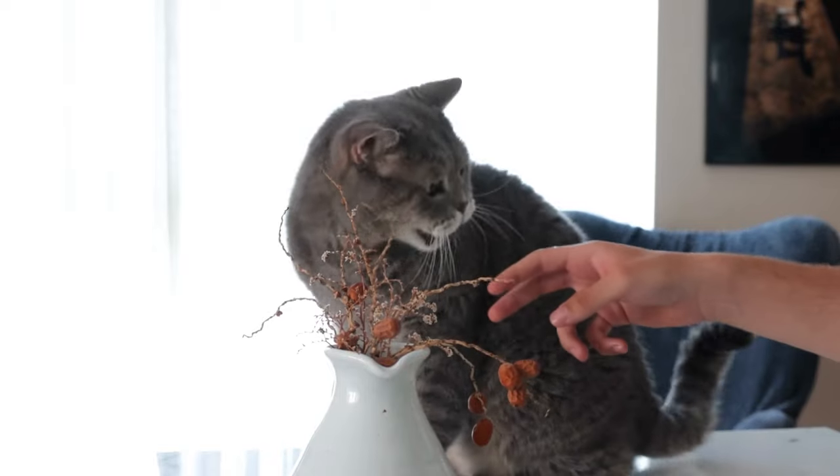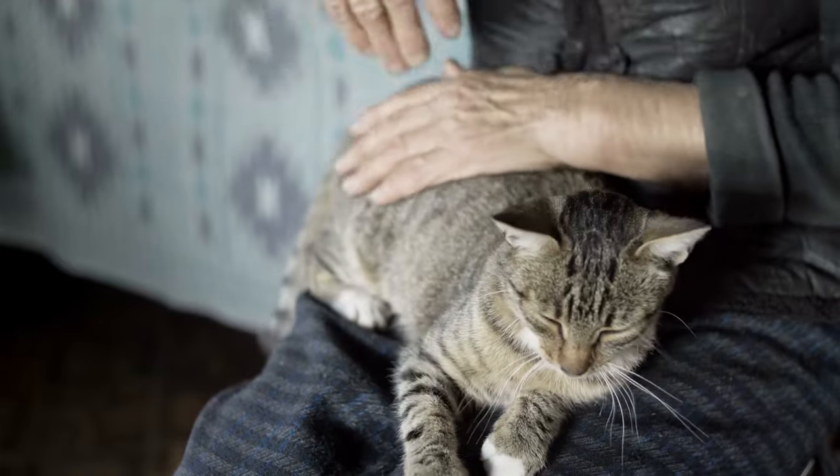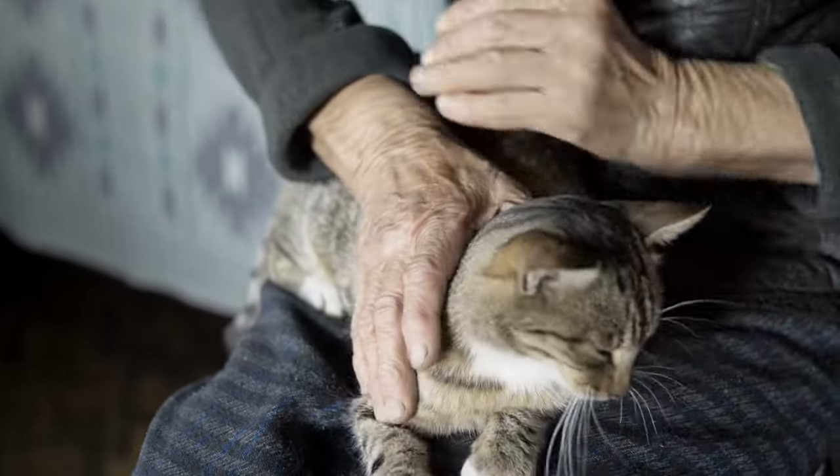If your cat has very large pupils, their claws are unsheathed, or they are backing away from you, they may not be enjoying your affection. However, if they are leaning into you, have their paws tucked, and their eyes are moving slowly, these are positive indications.